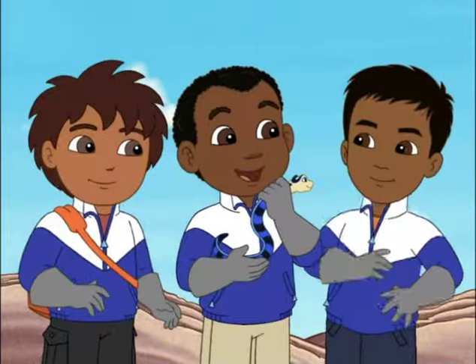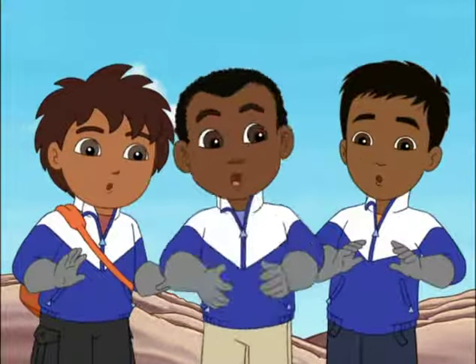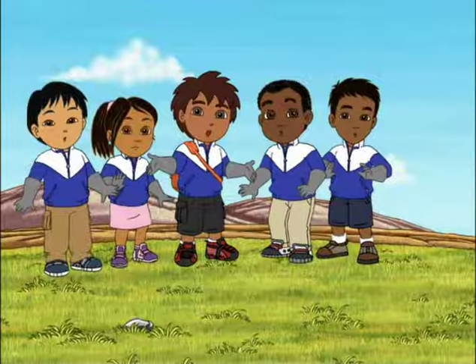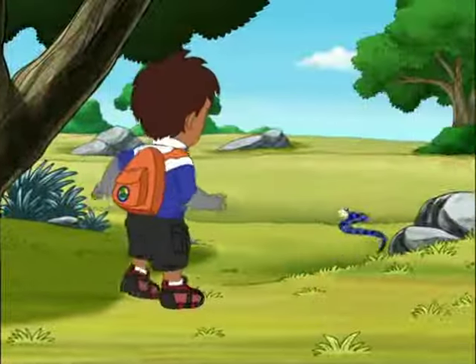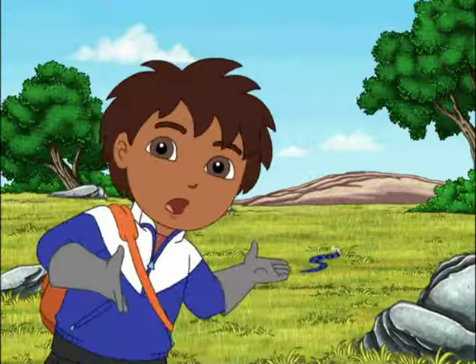I think she likes you. I love snakes. Whoa! Uh-oh. The baby Sea Crate can't wait to get home, but she doesn't know where it is. Gotta stop her before she gets lost. Let's call out to her.